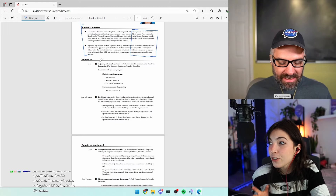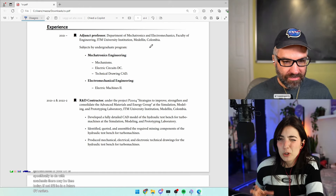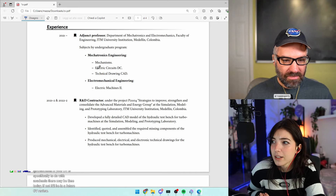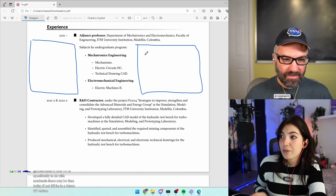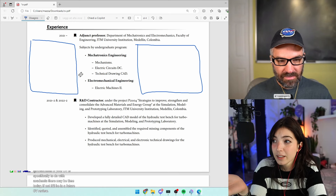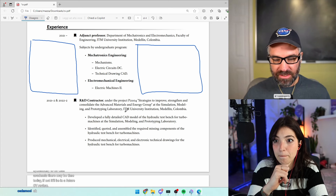In the experience section, the adjunct professor role is the most important, running from 2021 to now. I love that it's well-spaced and gives time to read it, but I'd try to reduce the white space. For example, putting the position details on one line makes it easier on the eye — but we need to find a balance between readability and compactness.